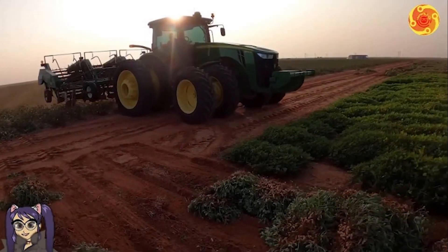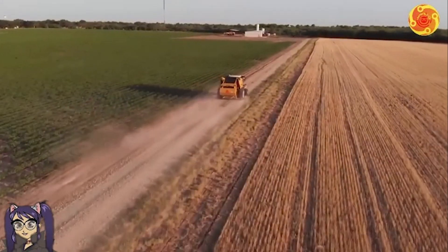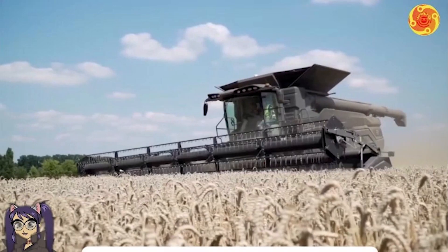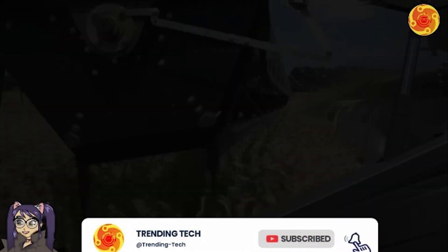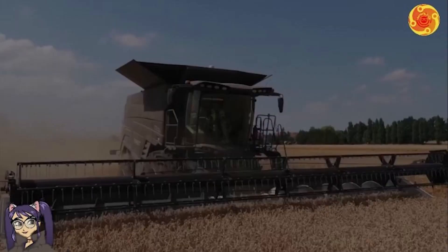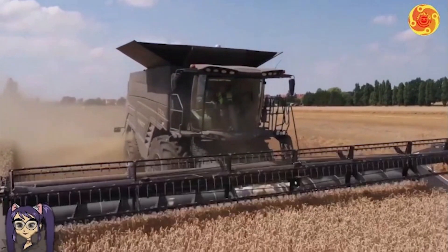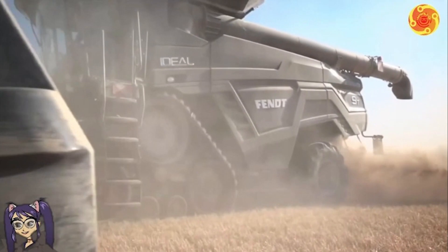The Fendt Ideal 9T, produced by Agco Corporation, is a highly sought-after combine harvester among farmers due to its cutting-edge technology, exceptional performance, and user-friendly design. It has gained popularity for its ability to efficiently handle expansive fields and demanding harvest conditions, making it an invaluable asset to any agricultural operation.